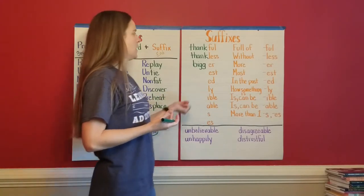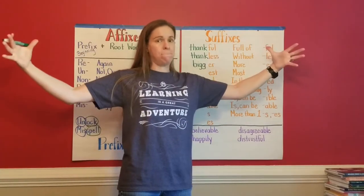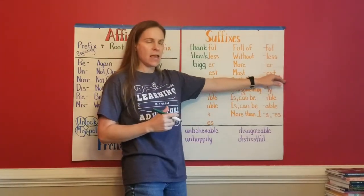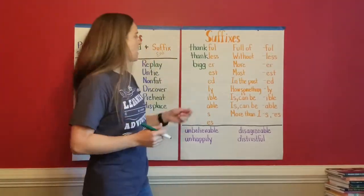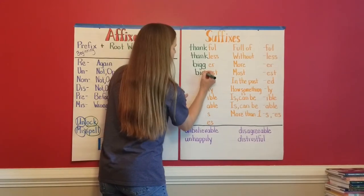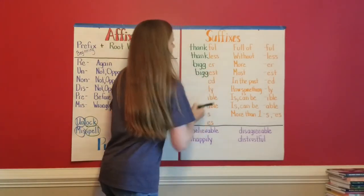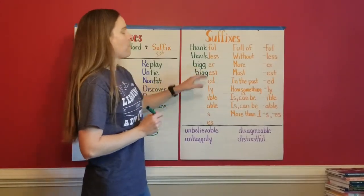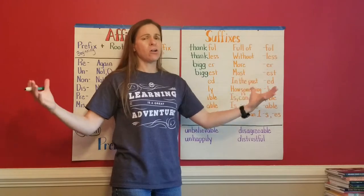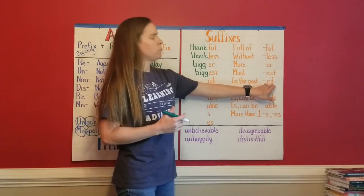Now, what if we want a dog that is the absolute most — I could put '-est' at the end to show it is the most big — it is the biggest. Once again, if I just put my root word 'big' with one G, I would say 'bigest' — that's not going to work. I need two G's there so I'm pronouncing it as a short 'i': biggest. So when one dog is bigger than another, I'm comparing two dogs, but if I want to say my dog is the biggest dog in the whole world, I use the '-est' suffix.